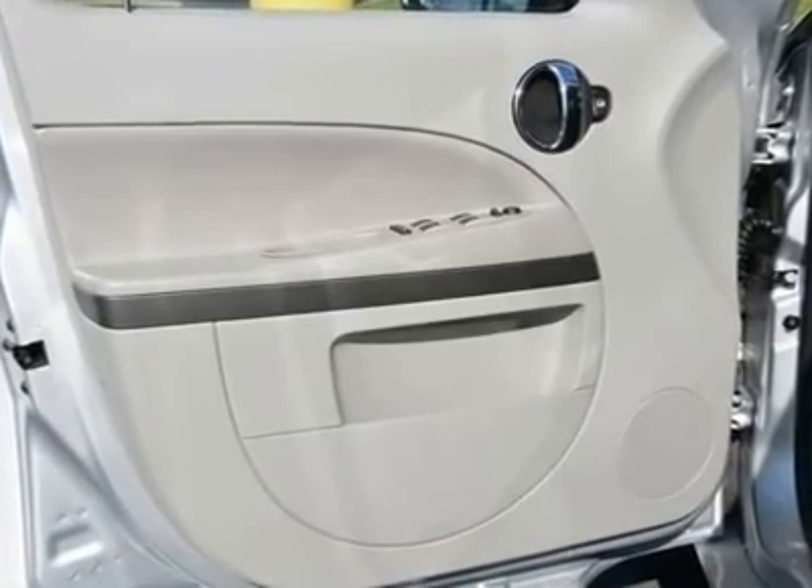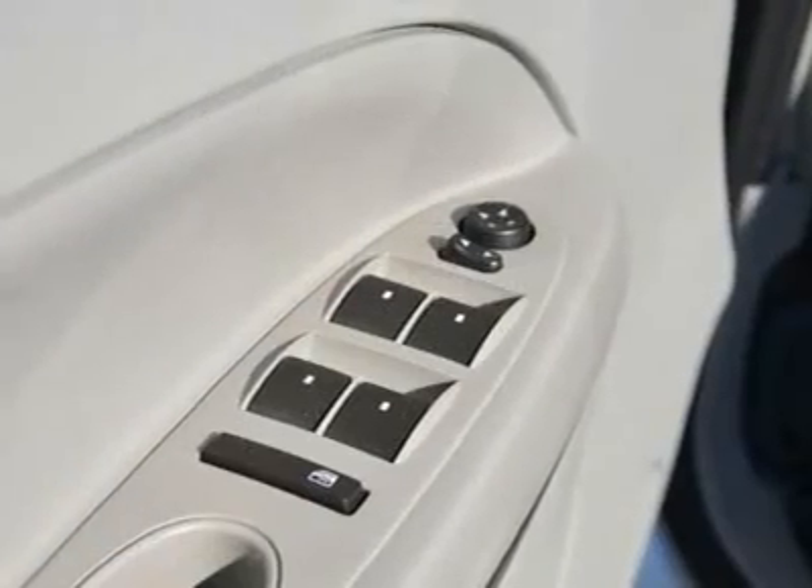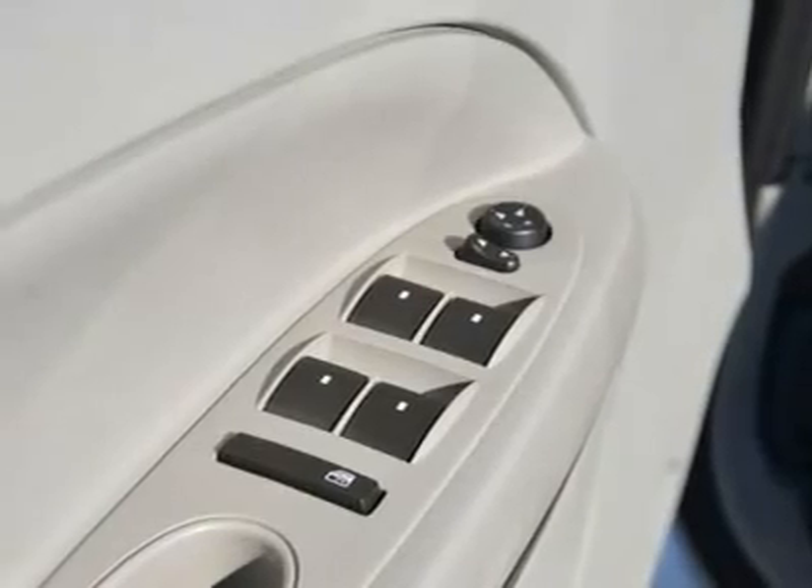Cruise Control. Steering Wheel-mounted controls. Leather Steering Wheel. Adjustable Steering Wheel.